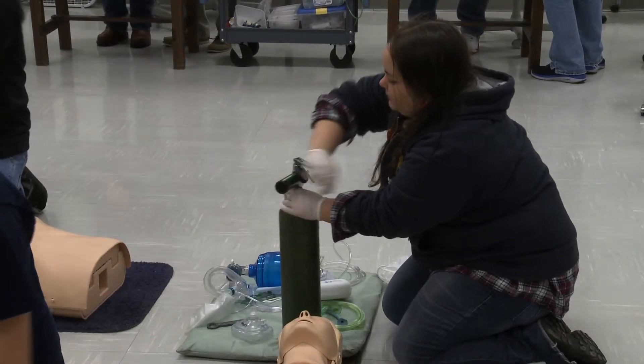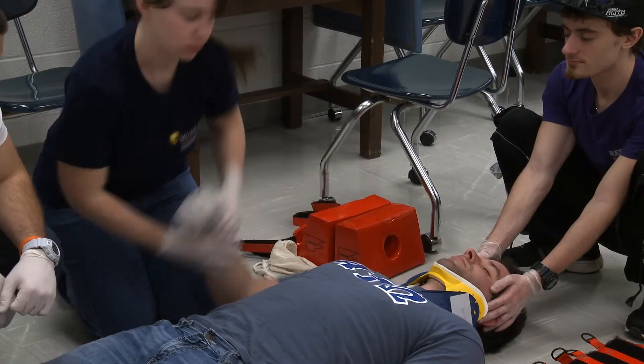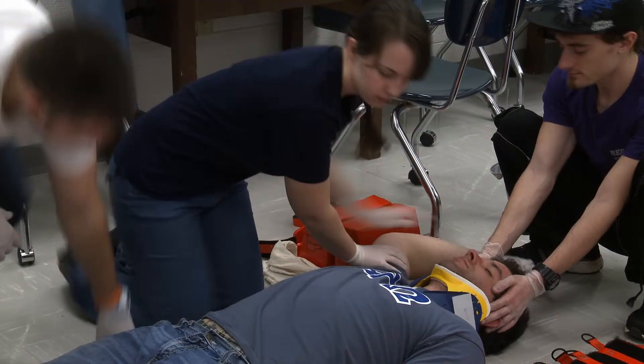As the EMT program coordinator, I'm in charge of the emergency medical training class that we hold here on campus, and we also have one at our off-campus site at Fort Campbell. We are in charge of teaching a seven credit hour course that covers all of the National Department of Transportation regulations for becoming an emergency medical technician in the state of Kentucky.